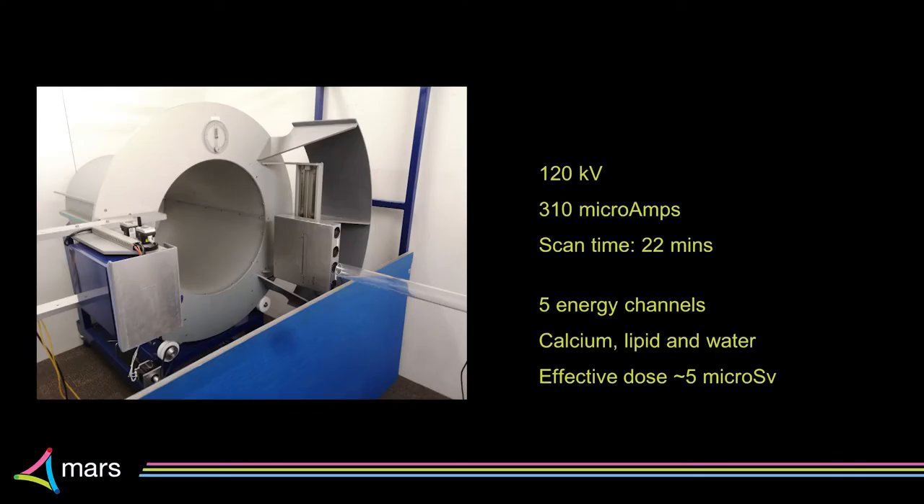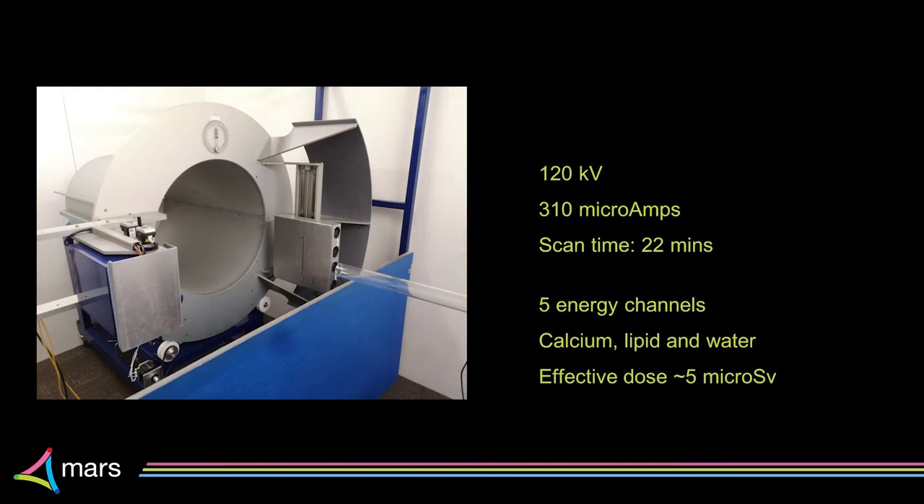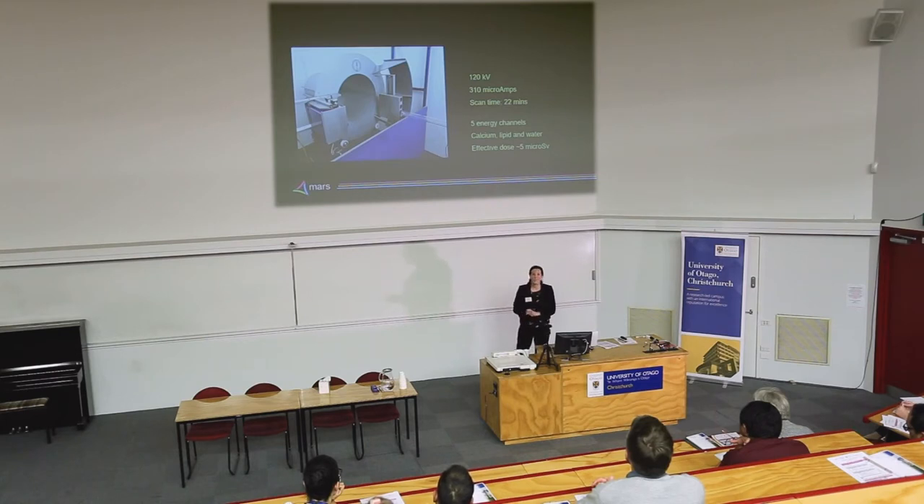For the wrist scans we've scanned at 120 kV and 310 micro amps — a really small tube current — over a scan time of about 22 minutes for eight centimeters of tissue. Eight centimeters runs us from the metacarpals down to the distal radius. From there we produced five energy images, binned into different energy levels with the spectral photon counting detector. We also produce a set of calcium, lipid, and water channels, with a dose as low as five microsieverts — significantly lower than the CT scan the patient would otherwise have had.